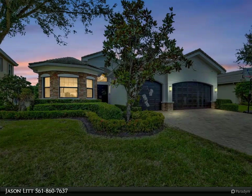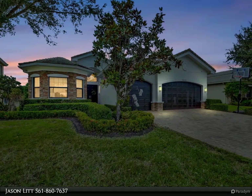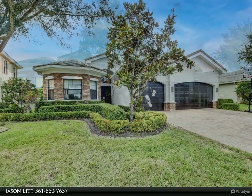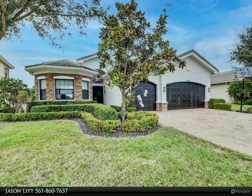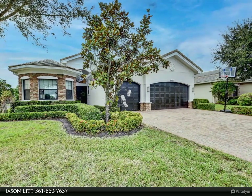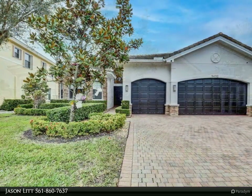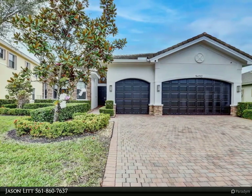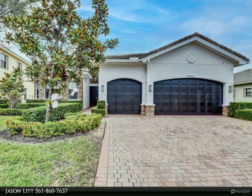This Dalton Wade Real Estate Group property video is presented by Jason Litt. This exquisite pool home is located in the desirable gated community of Equus, sitting on a half acre of land, and boasts a beautiful bright and airy open floor plan. This home offers so many upgrades throughout that this is a true must-see home.